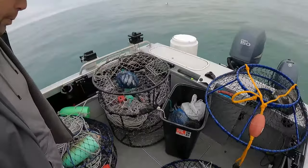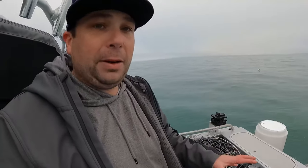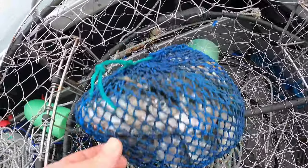The idea of today's video is to see what works better: a conical hoop net or the conventional traps. We're going to put these to the test today. We have four of each as you can see here on the boat.